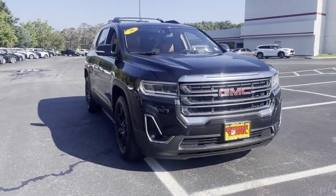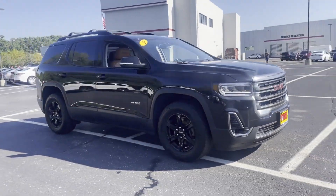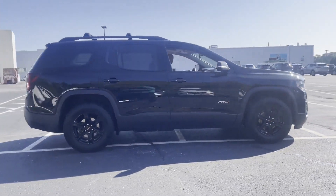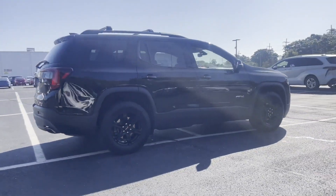2020 GMC Acadia. With less than 39,000 miles on the odometer, this SUV offers space as well as power and performance.